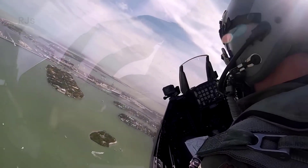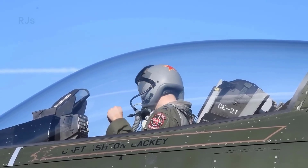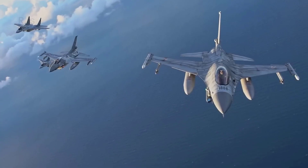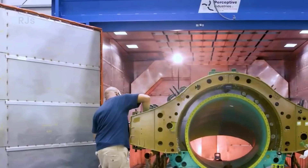Over the years, the F-16 has been involved in various conflicts worldwide and has proven itself as a highly effective fighter aircraft. It has been used in actual air battles and war exercises where its capabilities were put to the test. Examples include the usage of F-16s by the United States Air Force during military operations in Iraq and Afghanistan.